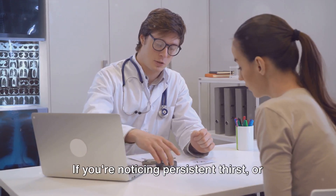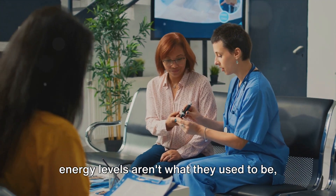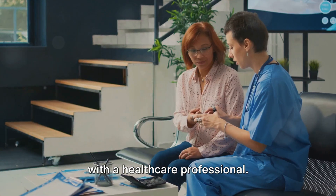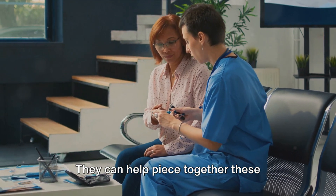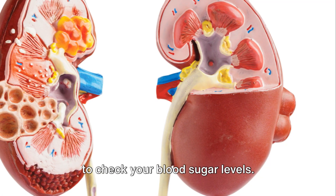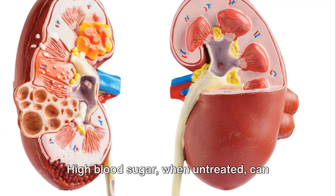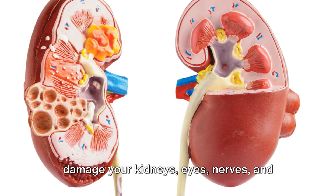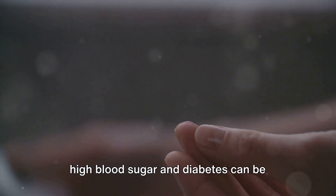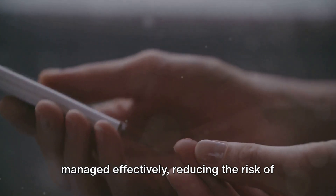If you're noticing persistent thirst, or your vision is a bit off, or perhaps your energy levels aren't what they used to be, it's important to share these observations with a healthcare professional. They can help piece together these symptoms and, if necessary, conduct tests to check your blood sugar levels. Ignoring these signs can lead to serious complications — high blood sugar when untreated can damage your kidneys, eyes, nerves, and even your heart. But the good news is that when caught early, high blood sugar and diabetes can be managed effectively, reducing the risk of these complications.